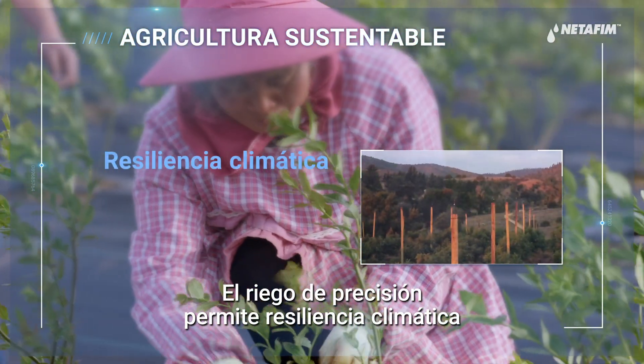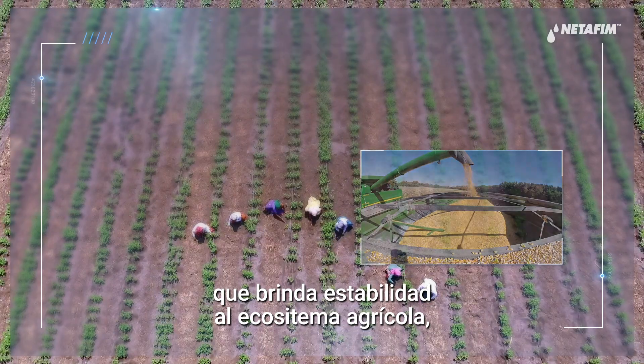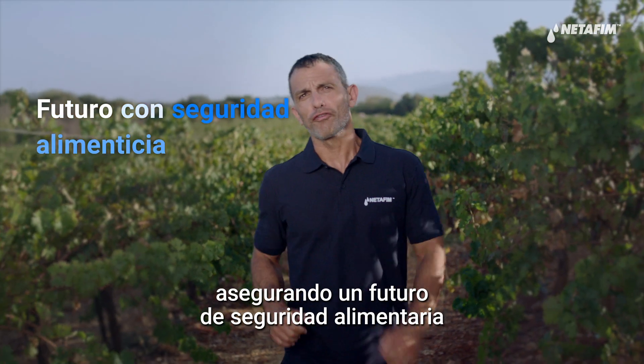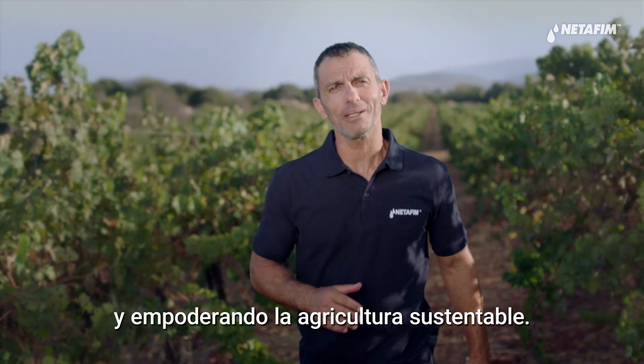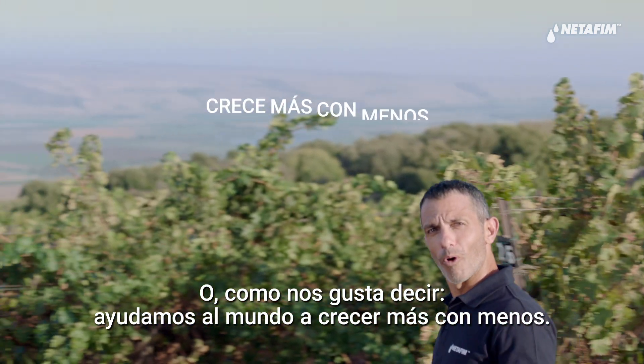Precision irrigation allows climate resilience that brings stability to the farming ecosystem, ensuring a food-secure future and empowering sustainable agriculture. As we like to say, we help the world grow more with less.